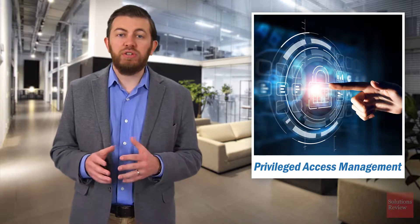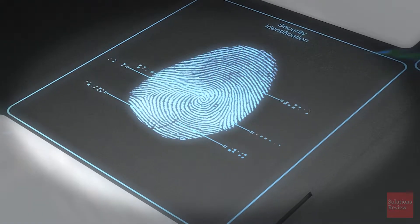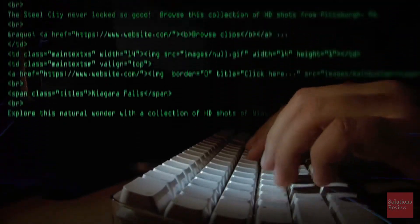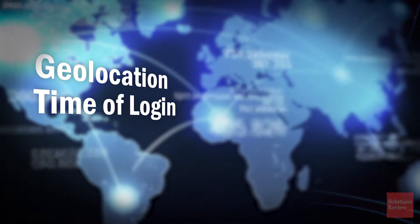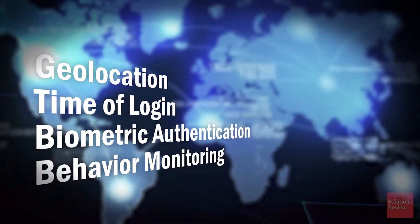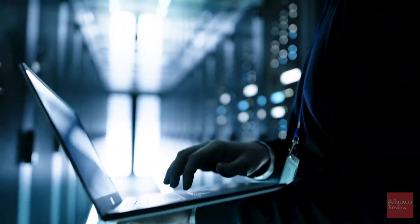Therefore, privileged access management works to prevent hackers from exploiting privileged identities and user accounts with special cybersecurity capabilities. Chief among them, multi-factor authentication prevents hackers from simply stealing a privileged user's password to access your network. Instead, hackers must also contend with geo-location and time-of-login monitoring, biometric authentication, and behavior monitoring designed to verify the user's identity. Most hackers lack the resources to bypass all of these authentication factors at once.